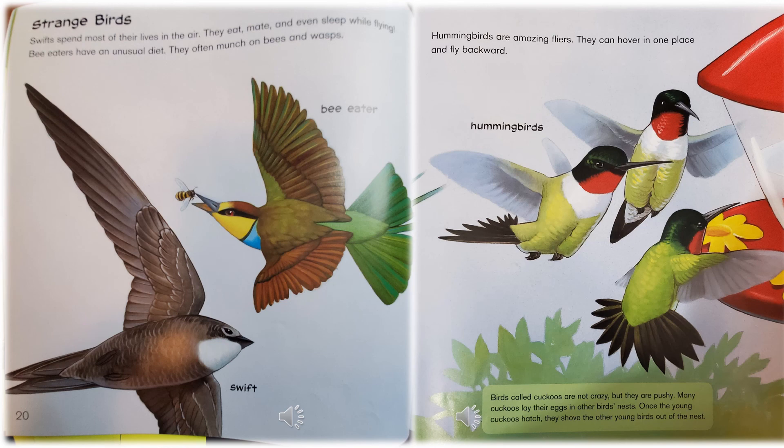Strange Birds: Swifts spend most of their lives in the air — they eat, mate, and even sleep while flying. Bee-eaters have an unusual diet; they often munch on bees and wasps. They're showing you a picture of the bee-eater and the swift bird.